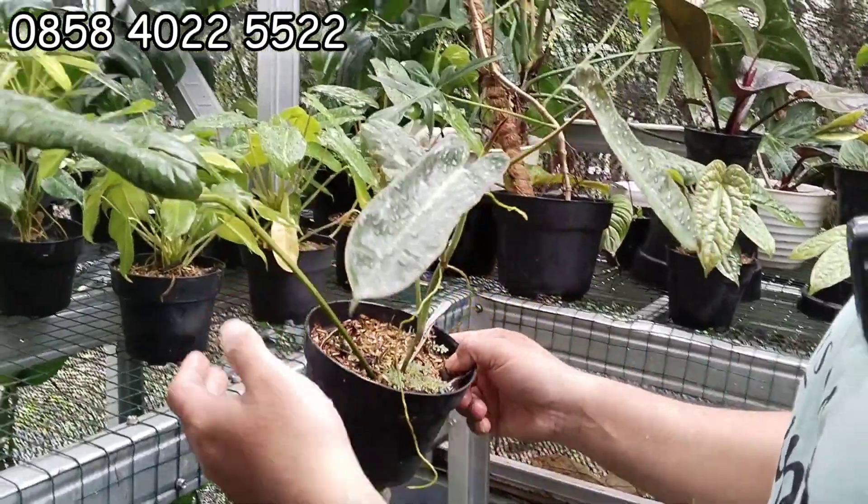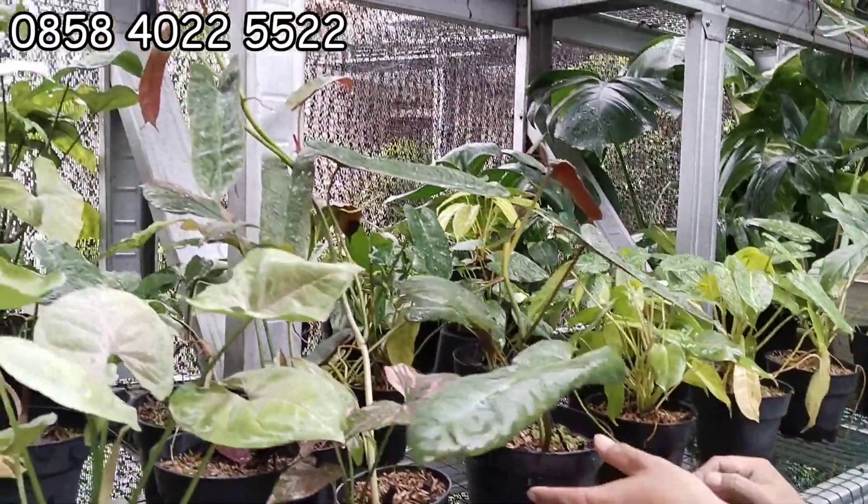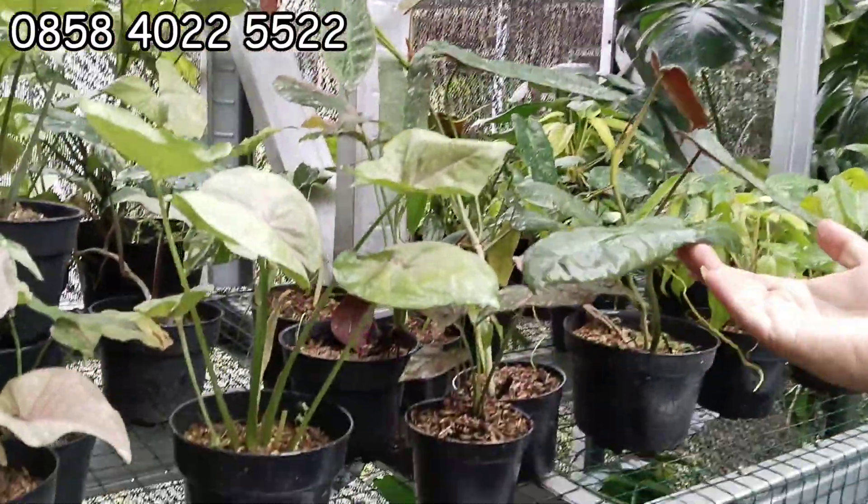Ini ada Ababil. Berapa nih? Ini 35 ribu. 35 ribu, stok aman tuh ya? Aman, ready banyak.